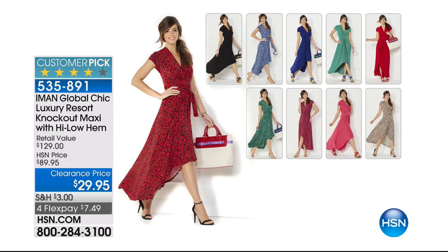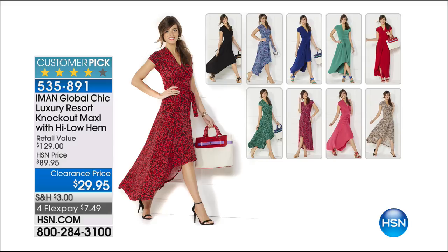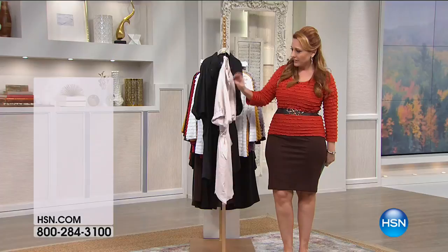Take a look at the Iman maxi dress — the high-low dress. In the front it's about 38 inches, around or a little below the knee. In the back, it's the best of both worlds — it doesn't go all the way to the floor like a maxi, but it's modest in the front and gives you a very sexy look at $29.95. We're very limited in sizing and color — over a thousand have already gone. Item 535-891, flex pay $7.49.